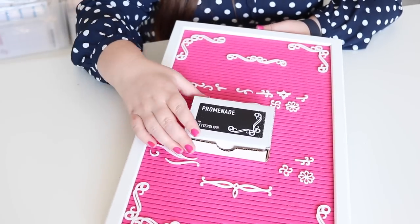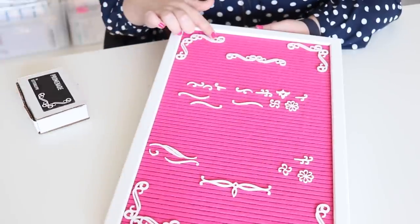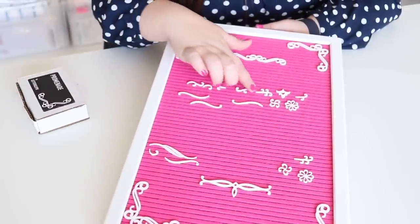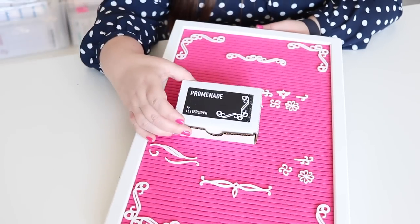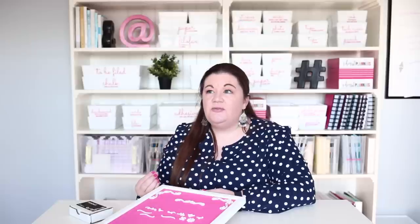We have here the Promenade Kit by Letter Glyph on Etsy — these are really cool extra flourishes and designs that fit right in. That's just one example from the shop, but they have several different cute sayings and words, and I think you can even get custom ones with someone's name or phrases they use all the time. I think it'd be really fun to pair a letter board, some basic letters, and a fun flourishes set or custom words and give that to someone.